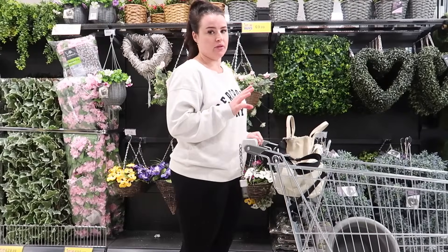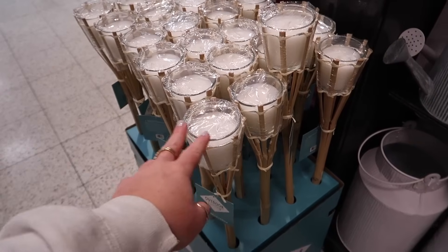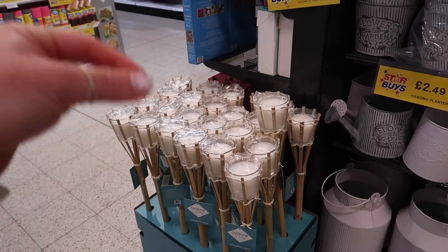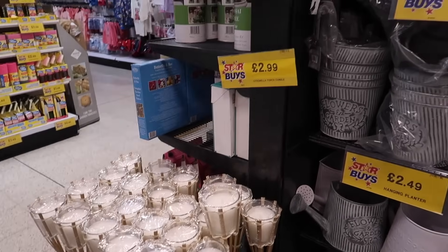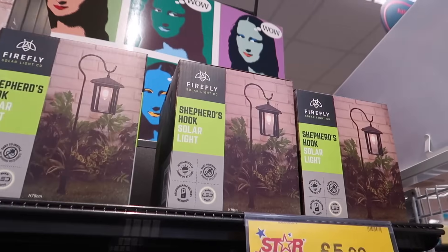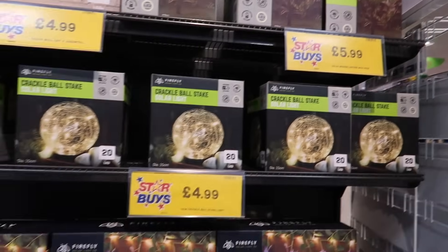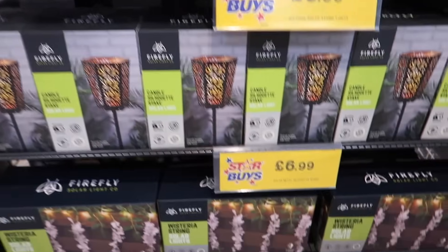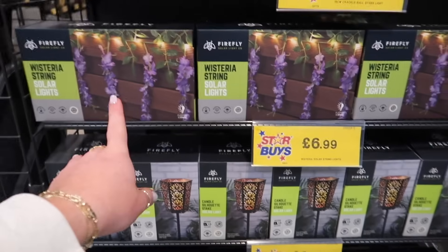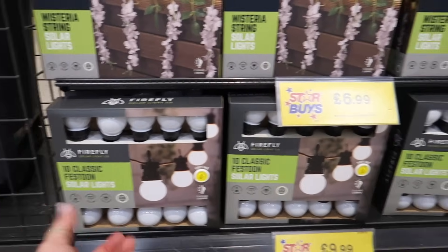This has got to be my favourite Home Bargains. I always think about buying citronella candles — they are £2.99 each. Loads of solar lights for the garden. My favourite is the shepherd's hook solar light at £5.99. They've got wisteria solar lights in purple and white for £6.99. Classic bulb solar lights at £10.